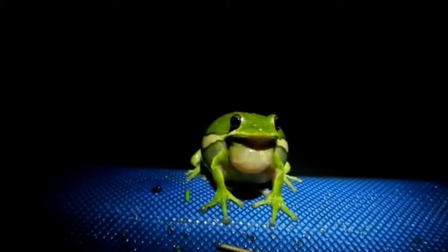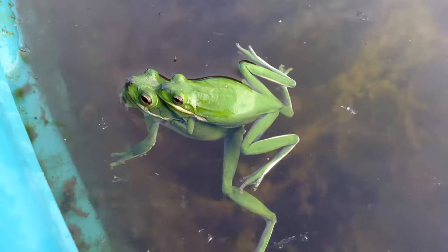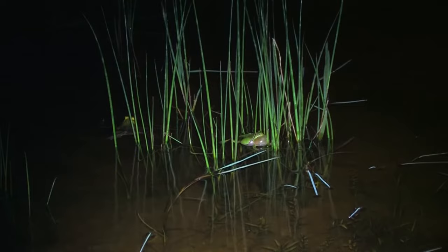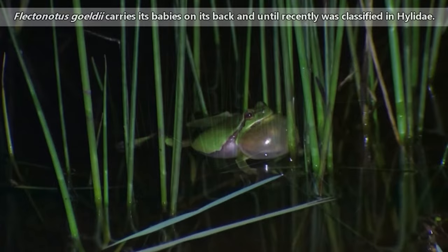Male tree frogs will make calls like those in the background of this video. They make these calls from various perches in the trees or near water. Like other frog species, tree frogs hatch from eggs as tadpoles, and then the aquatic tadpoles develop over time into the adult frog form. Tree frogs may lay their eggs directly in water, on leaves overhanging water, in logs, and some species may even carry their babies on their backs.